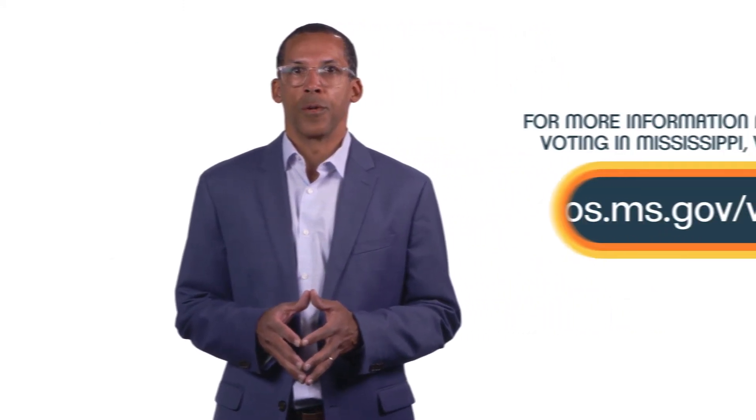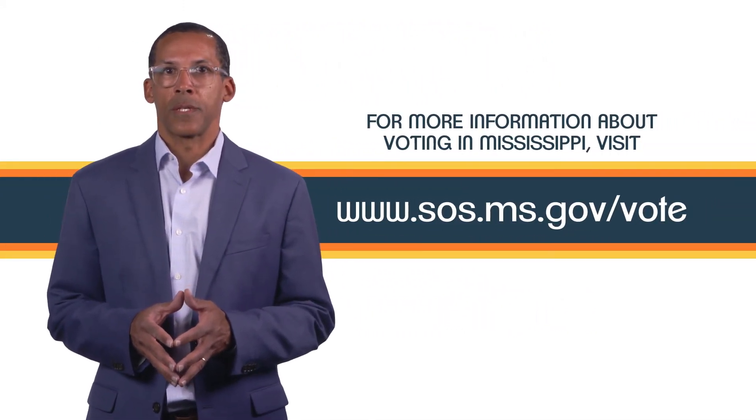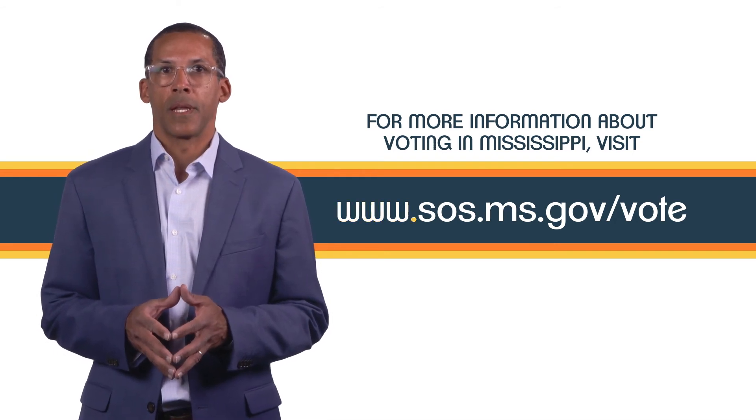For more information about voting in Mississippi, go to the Mississippi Secretary of State's website at www.sos.ms.gov.